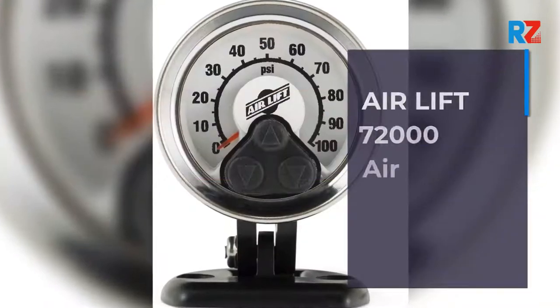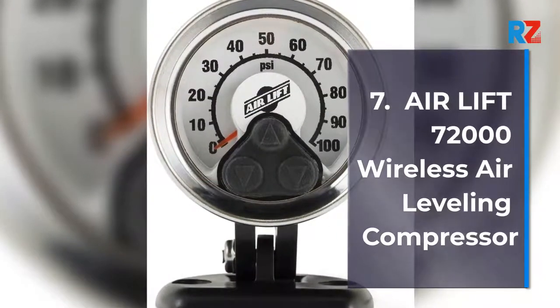7. Air Lift 72000 Wireless Air Leveling Compressor.